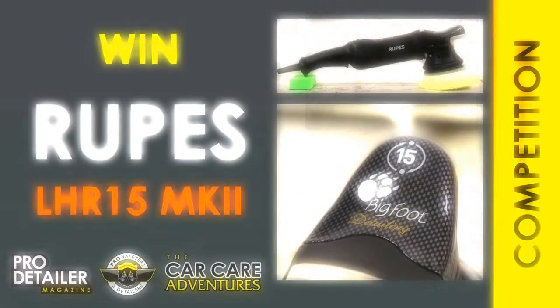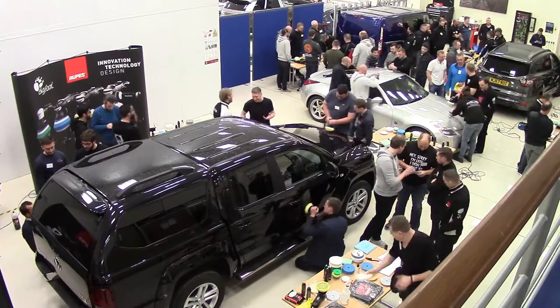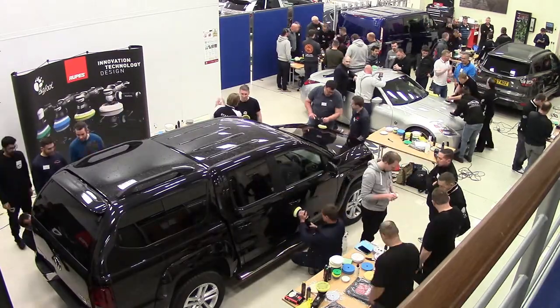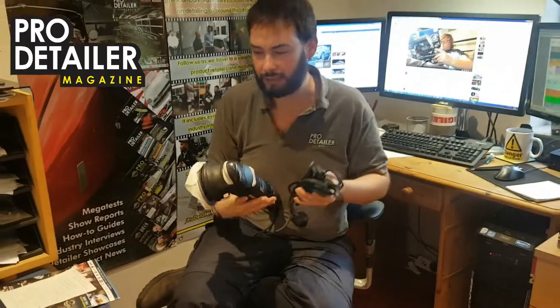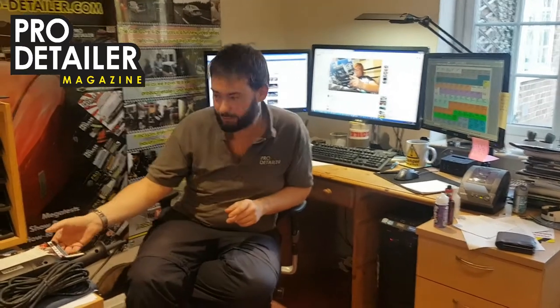Now the granddaddy, the big daddy prize, was this Rupes LHR 15 Mark II. It was used for a one-day training course at the iBox last year, so it is pretty much new — fresh as a daisy, works lovely, it's got the super long cable as well. And this is what we asked people to do to win that prize: do a little video review on YouTube of the latest Pro Detailer magazine, which is Pro Detailer issue 8.